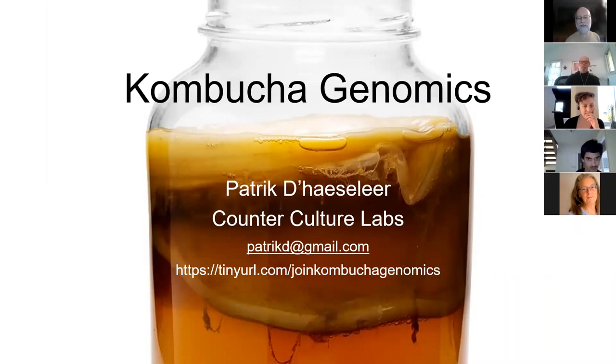Welcome to Counter Culture Labs for our talk on the kombucha genomics project. We are using kombucha, which is a fermented black tea, as an excuse to do lots of great science. We're examining these kombucha cultures from a wide range of different perspectives, including the genomics and sequencing side. We've also done more material science kind of projects, where we actually can make a vegan leather out of the kombucha.